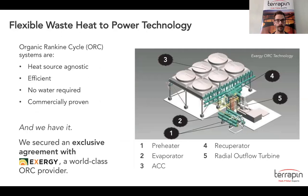Terrapin uses Organic Rankine Cycle, or ORC, to convert waste heat to power, and we have an exclusive distribution agreement with Exergy, a world-class ORC designer and manufacturer. This is an example of how an ORC facility could look, but this isn't a typical deployment. ORCs are very flexible and we can deploy it depending on how much plot space is available. There's also no water required within our process, which means we can work with a lot of remote sites and we're efficient at a variety of operating temperatures within many different industries.